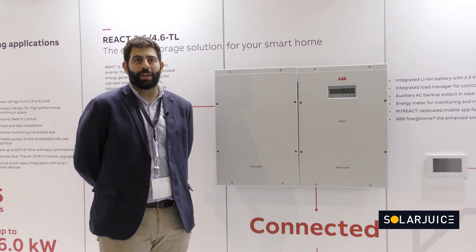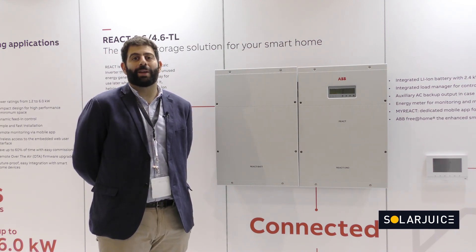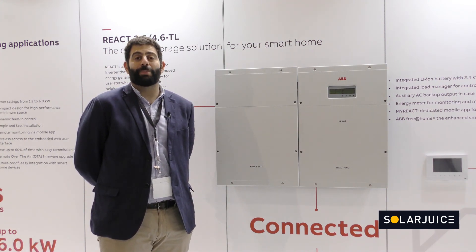Solar Juice was one of ABB's initial distributors, so we've been with Solar Juice for quite some time — possibly three to four years — and they are a great customer and we are very happy to be working with them.